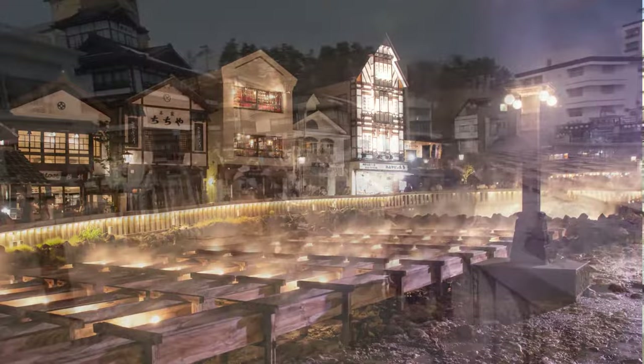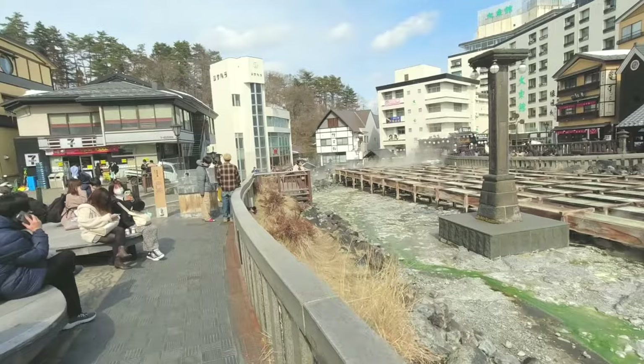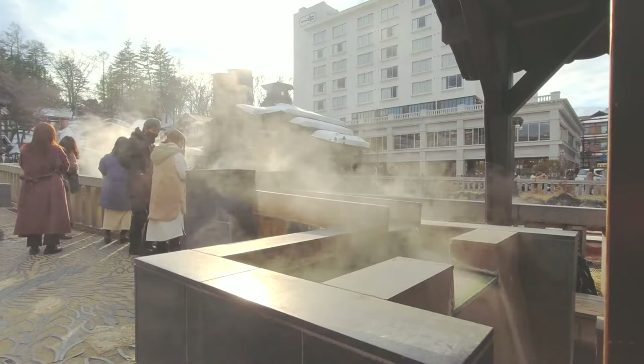It's not unusual for onsen towns to have flowing hot water or pools of it on display in some form, but Kusatsu really went big on this idea, making the Yubatake into the main attraction and focal point of the town. Other onsen towns sometimes centre around something else, like a river or a historic bathhouse, but they don't quite achieve the cosy, communal atmosphere that you get here in Kusatsu.